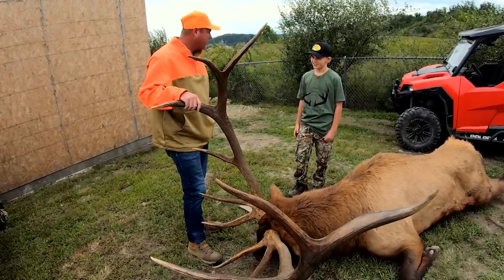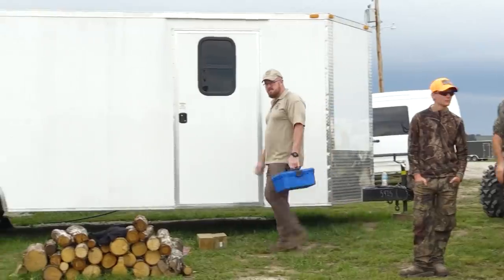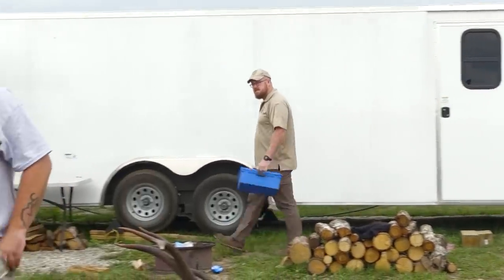But hunting elk — this is your first elk hunt, right? Yeah. Man, this is such a nice big animal. Collecting data is very, very important to a biologist.